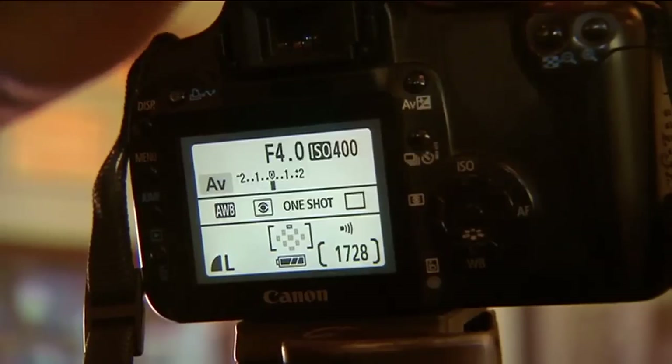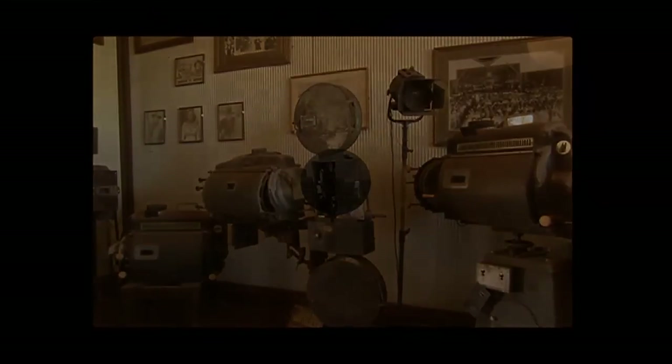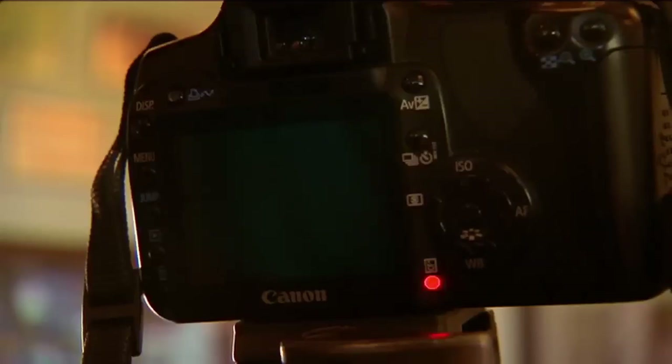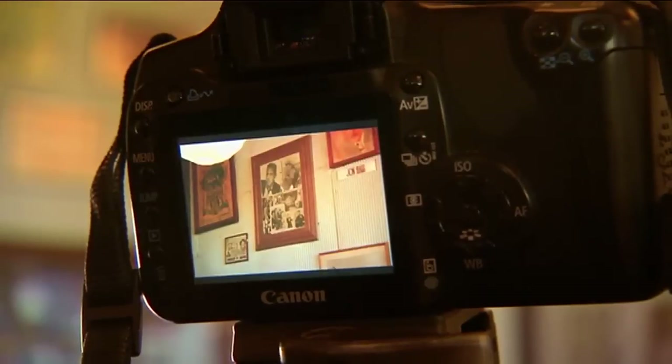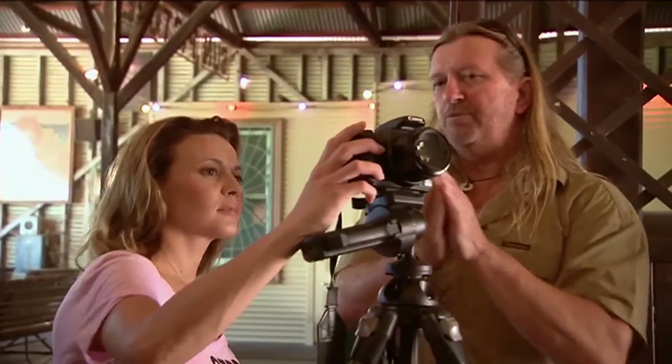We will set you onto AV on your camera — that is aperture value, aperture priority — so you are actually controlling the light that comes through your lens with your aperture. So you can see there it's f4 at 15th of a second. There you go — beautiful. You can then take that back home and change it to a black and white or a sepia.